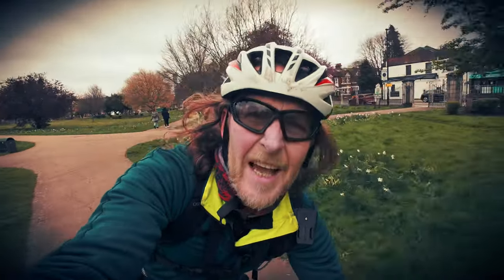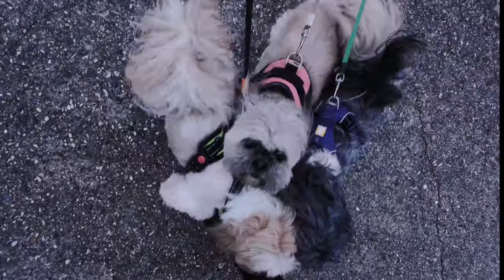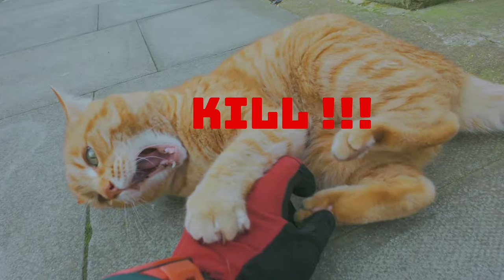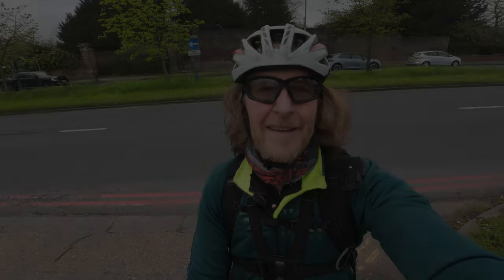Acton? Where the hell is Acton? Hello, and welcome back to Scuzzy London. So today we're going to be exploring Acton. Let's see what it's got to offer.